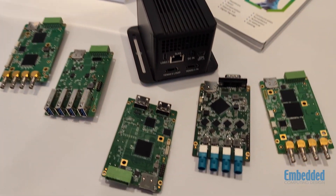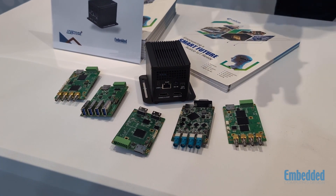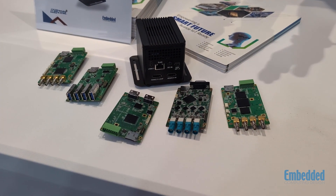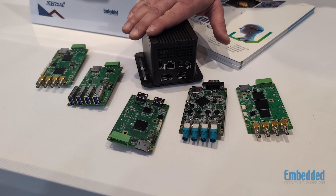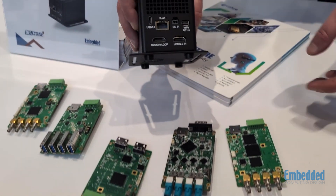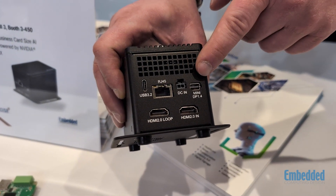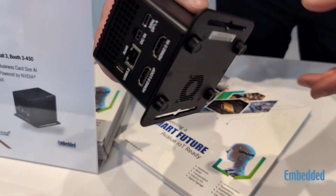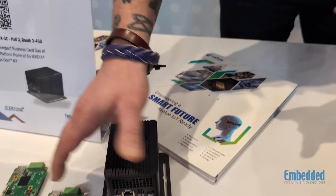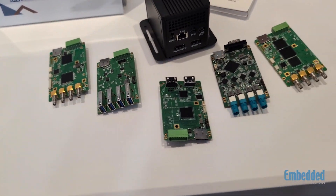Right now, we are featuring from A-Value the AIBNINX SC Ultra Compact Business Card-sized AI Edge Platform. It's powered by the NVIDIA Jetson Orin NX. This box has tons of IO — HDMI, all sorts of other ways to DC in, lots of mini DP 1.4. This pairs to all of these different modular boards, depending on your purpose.